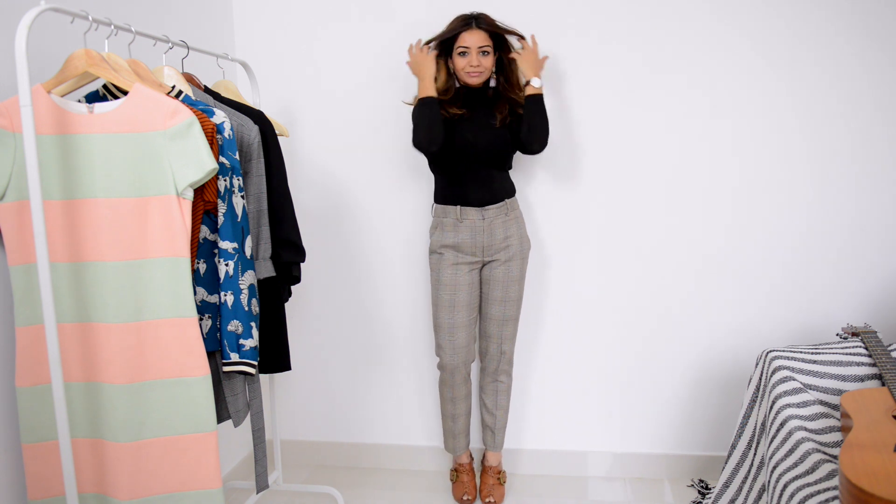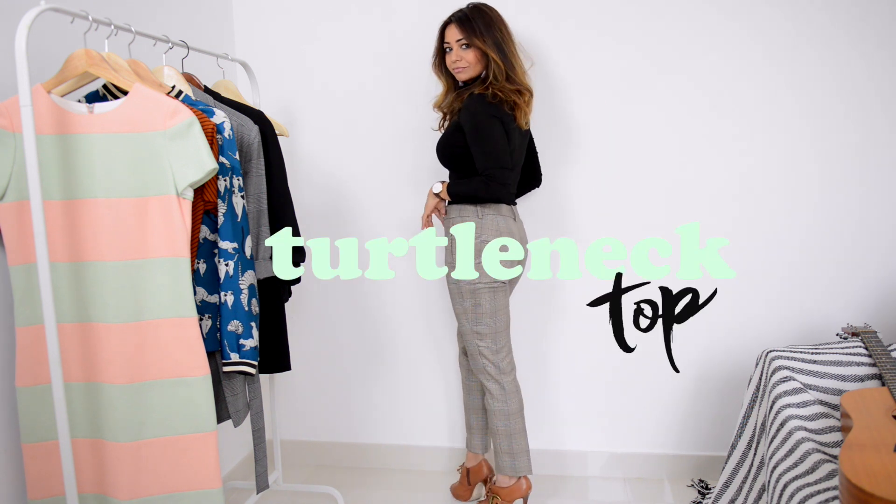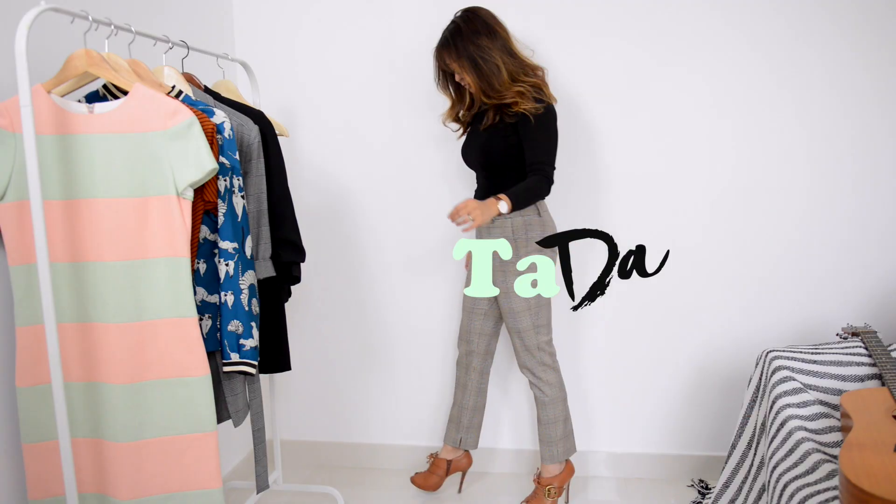I've always wanted a full-sleeved black turtleneck top and I finally found the perfect one at Zara. A sleek and comfy pair of tweed pants, some pastel tassel earrings, and tada — an outfit!